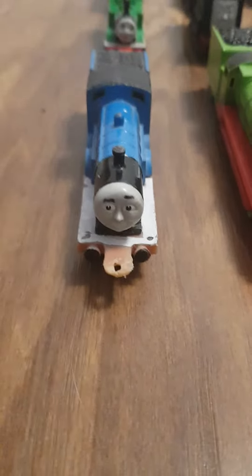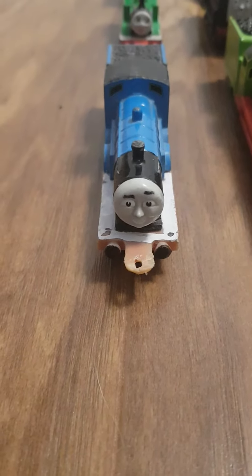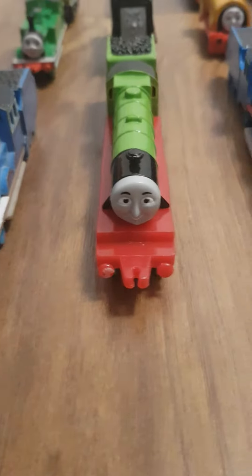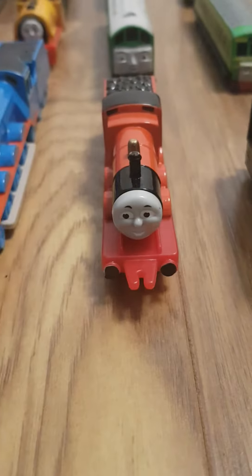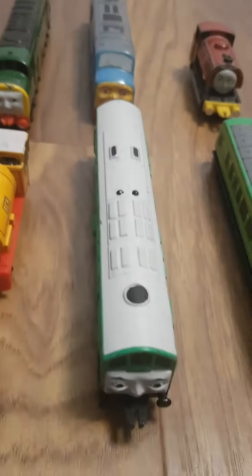Let's start off with my standard gauge engines. We have Edward, Henry, Gordon, James, Toby, Duck, Donald, Douglas, Oliver, Devious Diesel, Ben, Boko, Daisy, and Mavis.